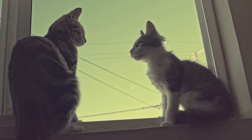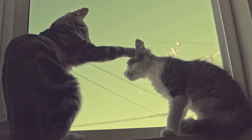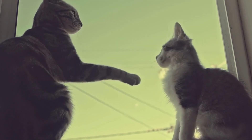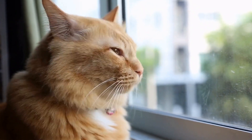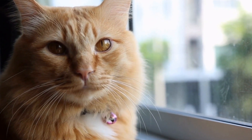While these interruptions can be adorable, they can also be quite frustrating, especially when you're dealing with deadlines or important tasks. So, what can you do to prevent or manage these laptop-loving cats? Here are a few tips.